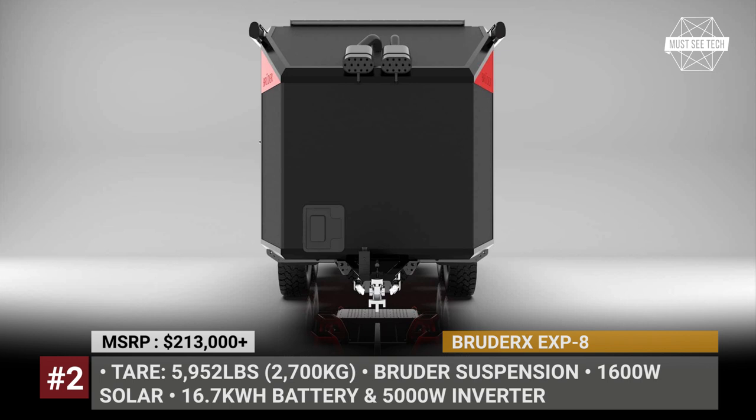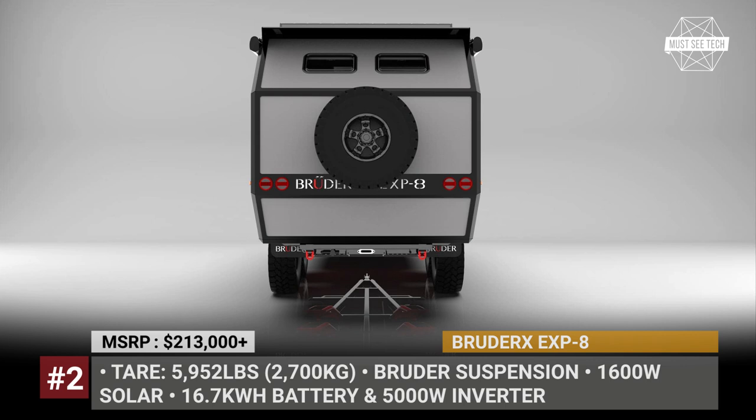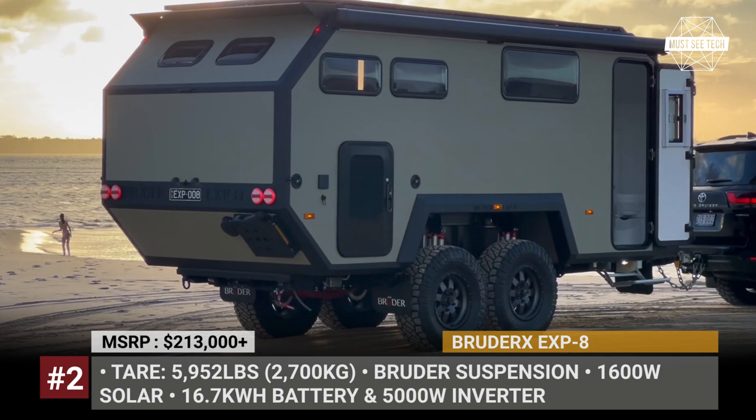Bruder EXP-8. Australia's Bruder trailers are without a doubt the world's toughest and at the same time the poshest off-road caravans. The all-new EXP-8 is their biggest, roomiest and the most advanced model with 4 sleeping spots and an interior kitchen.